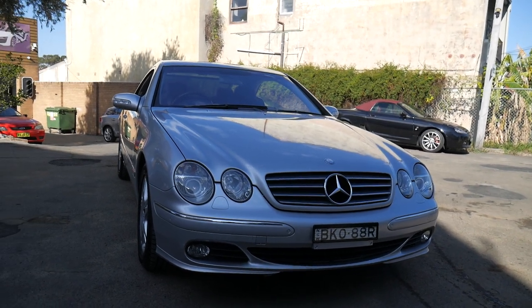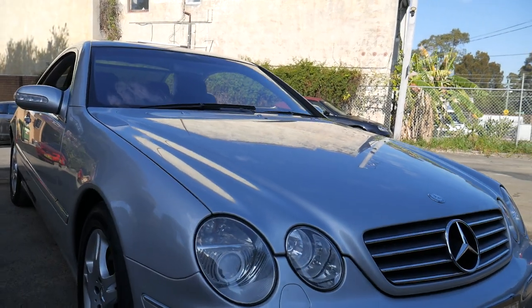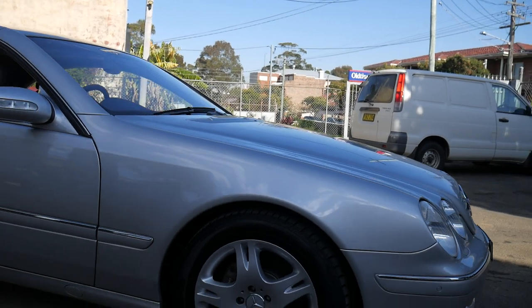Welcome to the Old Timer Centre. My name is Philip Tarrant. I'm going to be talking to you about this 2003 Mercedes-Benz CL500.